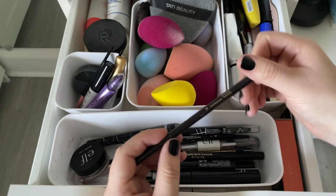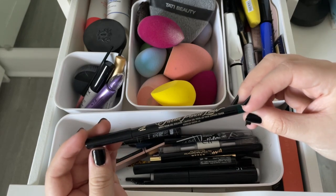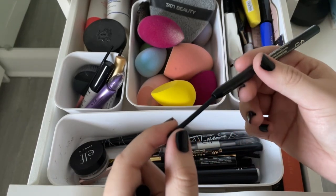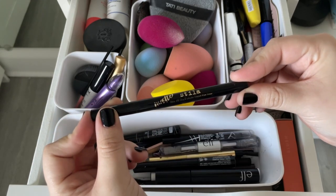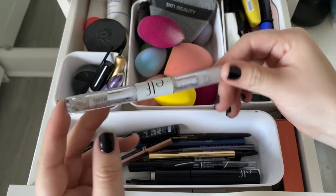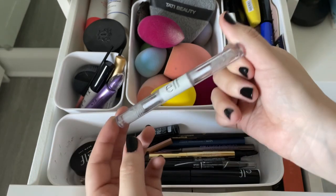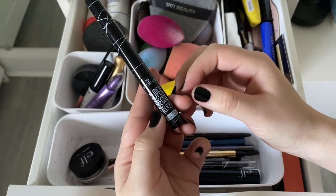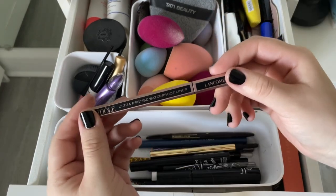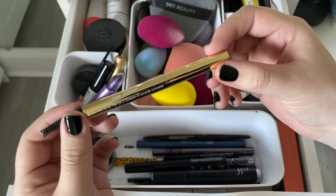Always keep a brow pencil just in case. The KVD tattoo pencil liner is broken — wasn't going to keep it anyway. The Stila Stay All Day liquid eyeliner is on its last bit and not as pigmented — decluttering. The ELF clear brow and lash mascara is finished — throwing it away. The Essence Super Precision eyeliner I actually really like but don't use enough. The Lancôme Ultra Precise waterproof eyeliner — I thought it wasn't pigmented but it actually is, so keeping it. The Winky Lux Uni-Brow pencil is dried out.